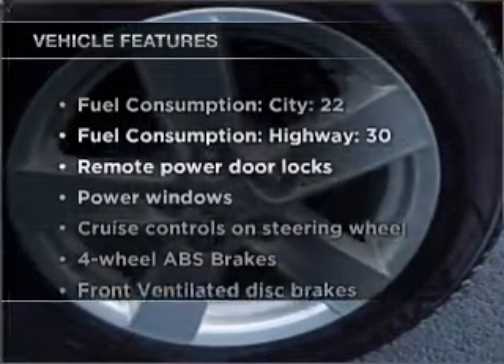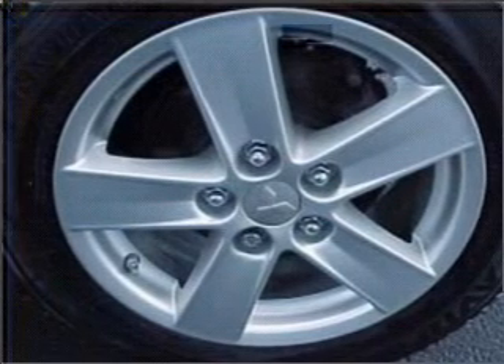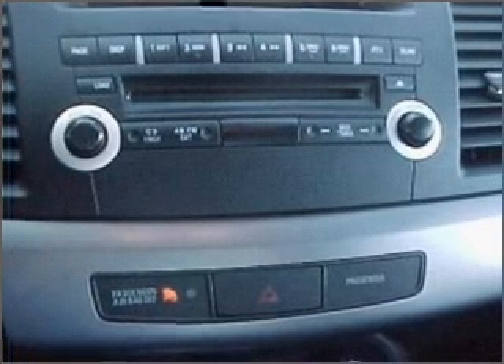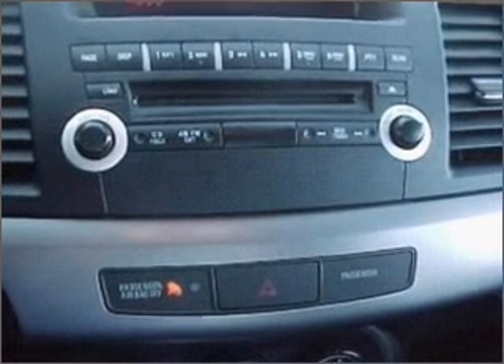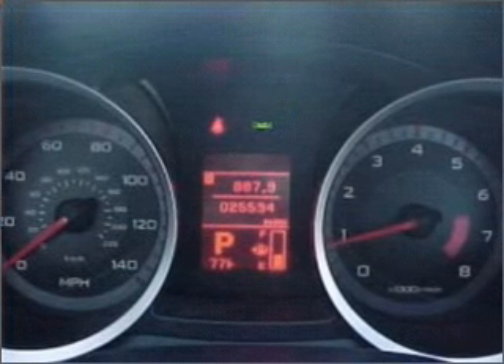Plus enjoy these notable features that are included in this vehicle: air conditioning, power door locks, power windows, power steering, cruise control, power mirrors, an alarm system, an AM FM stereo with a CD player, and an adjustable tilt steering wheel. Call today to schedule a test drive.